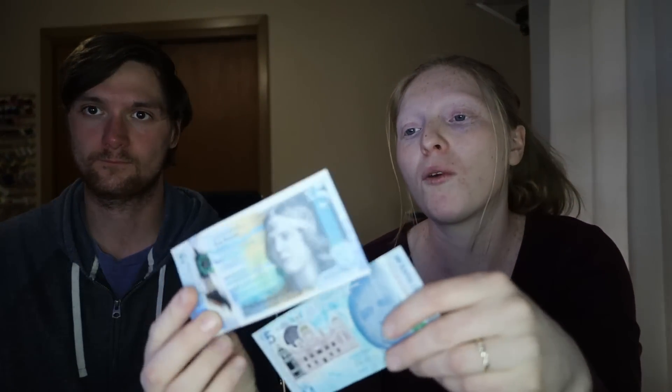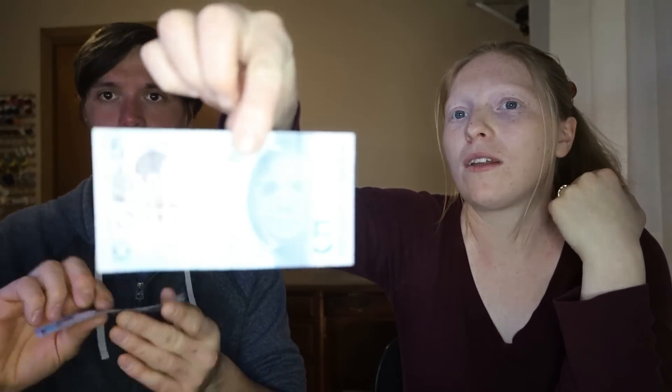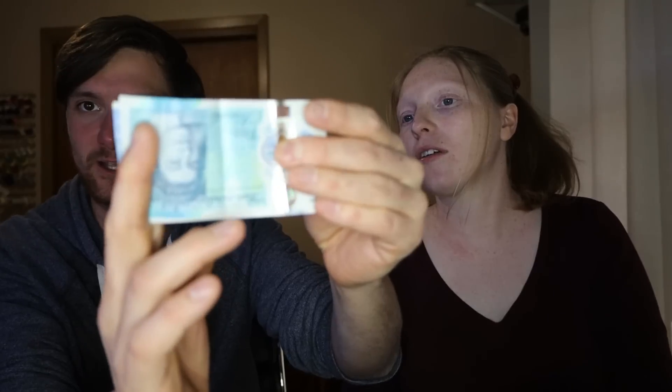Now, when we ordered some we got a variety — interestingly, several different versions of the same bill. Starting with the fives: we got two different kinds of Scottish pound fives. This one, made in 2016, has almost no writing on it — that's Nan Shepard on the front. So they changed the currency within about five years. The Scottish five is a tad longer than the English pound, similar color, but you can notice the difference in size when you hold them side by side.